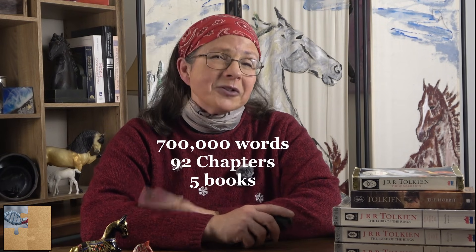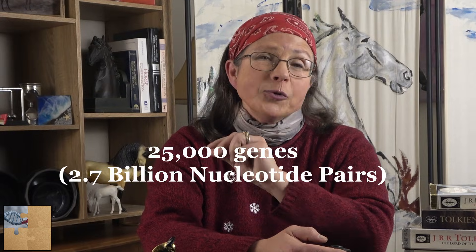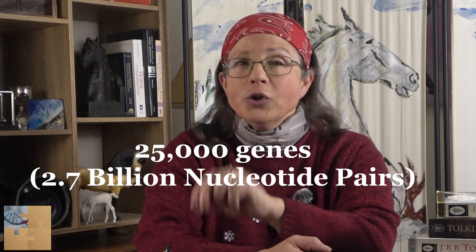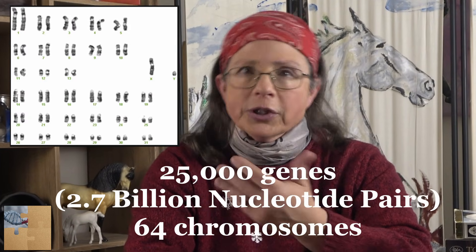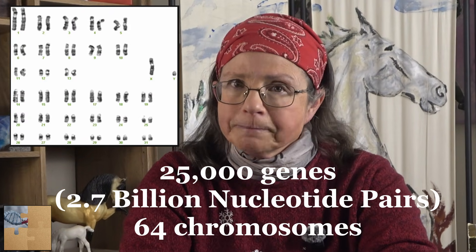700,000 words and 5 books. Similarly, all the instructions for the body to form a horse, have it grow and thrive and live, is contained in what we call the genome of the horse. It's all in there: 25,000 genes and 2.7 billion nucleotide pairs distributed in 32 chromosomes, of which each horse has 2 copies, so that's 64 chromosomes in all.